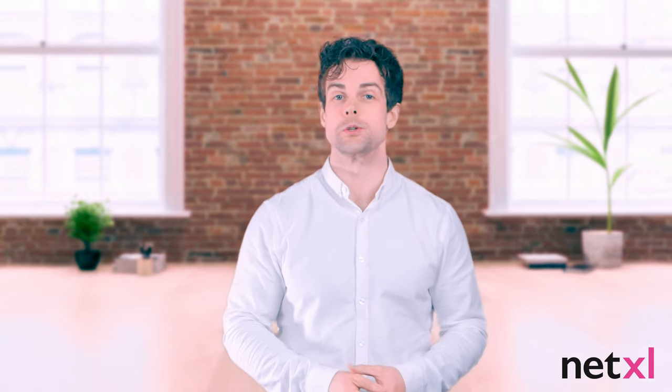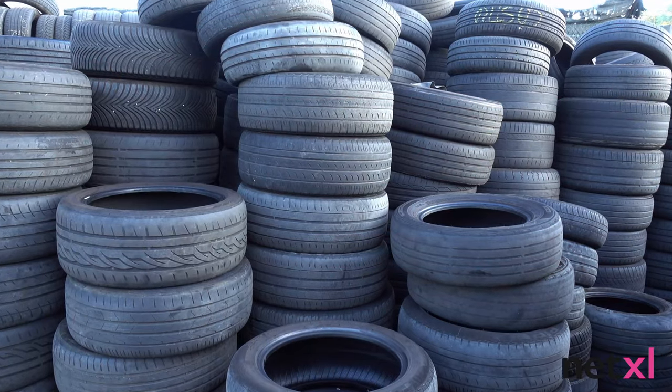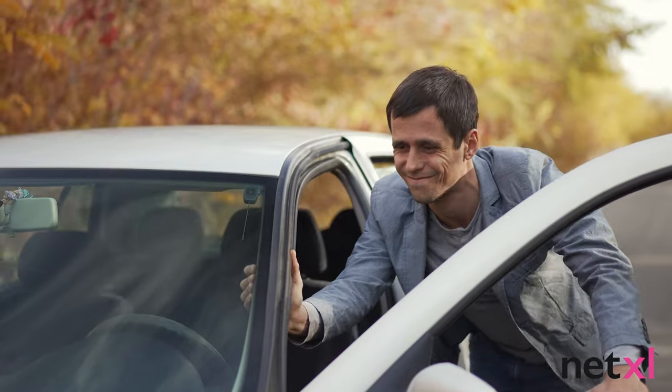Antennas are to LTE network performance what a good set of tires is to a car. A powerful car with old worn-out tires won't be able to utilize its power effectively. If you have a great LTE network with powerful devices but a poor antenna, you'll have an unstable signal and will lack the traction you need to get up to those top speeds.